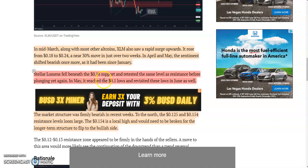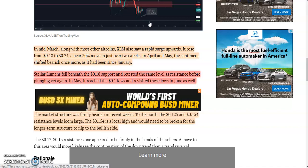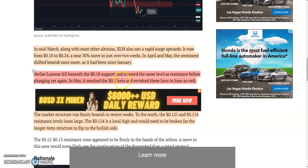Stellar Lumens fell beneath the 18 cent support and retested the same level as resistance before plunging yet again. In May it reached 10 cent lows and revisited these lows in June as well, so very recently.